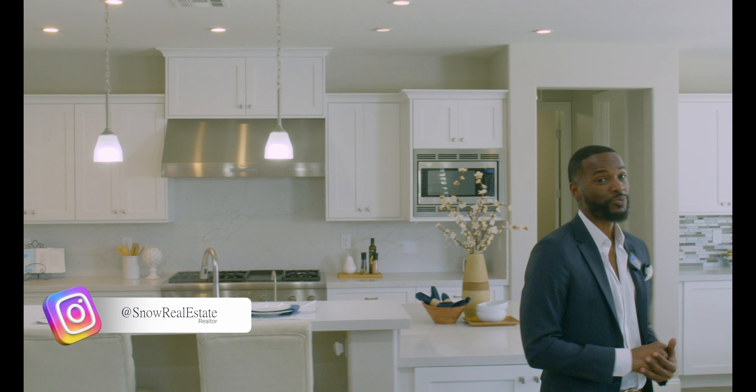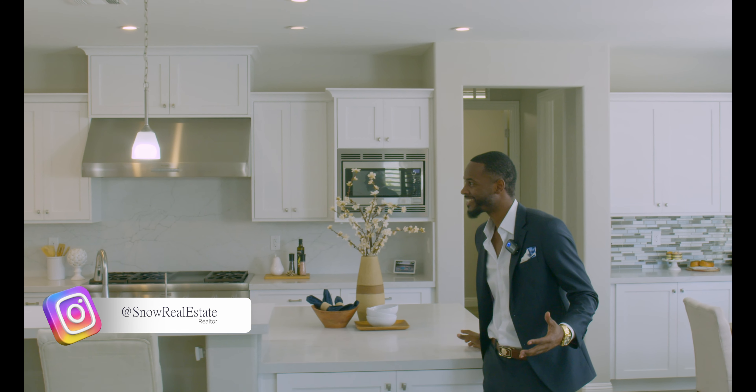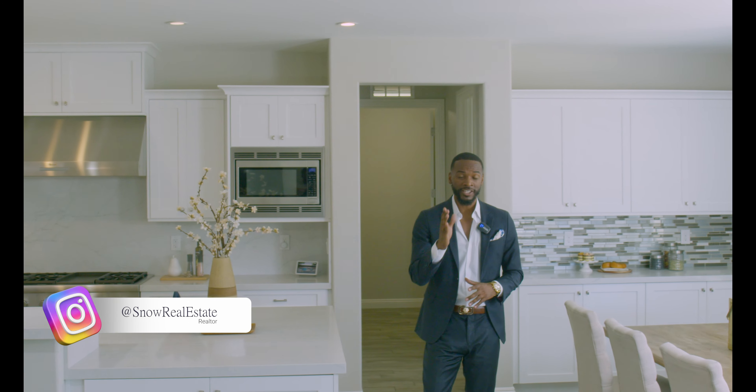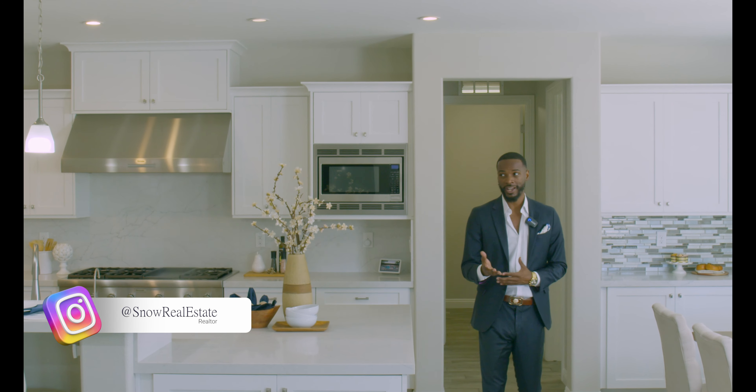Now we're in this beautiful kitchen that has quartz countertops extending all the way to your oversized pantry. And when I say oversized, you have a pantry that's long enough to put a closet in.